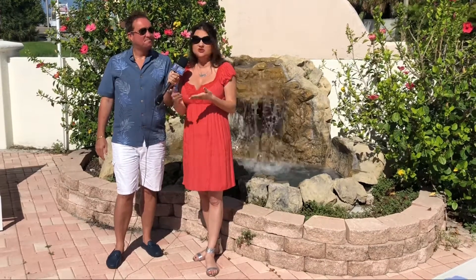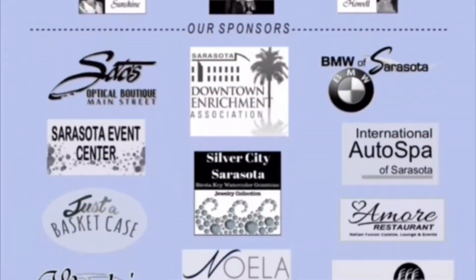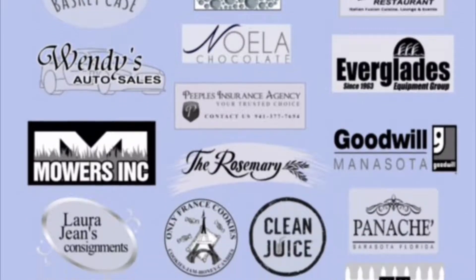That's the end of the segment. We want to thank you for watching and we'll see you again when we're out and about Sarasota. Out and About Sarasota is made possible by these fine sponsors.